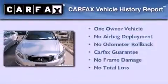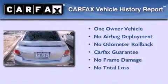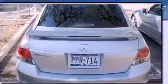This Honda has had only one owner, and it qualifies for the Carfax Buy Back Guarantee. Contact us today and schedule your opportunity to see this vehicle in person.